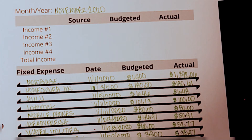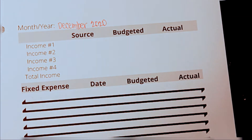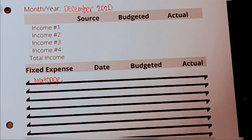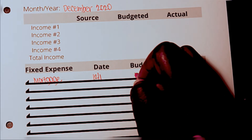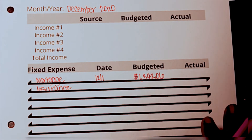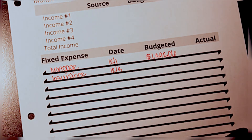Now let's go ahead and switch over to what December is going to look like. For December's fixed expenses we have our mortgage, which usually comes out on the first of the month. Next we have insurance — I'm using red here because of December Christmas time — and that usually comes out on the third, which is about $180.